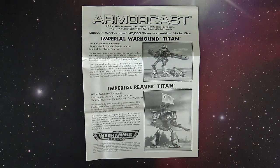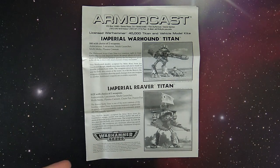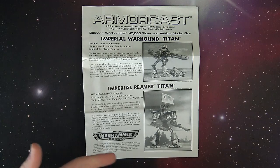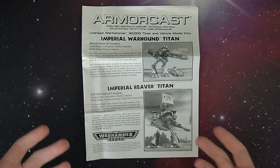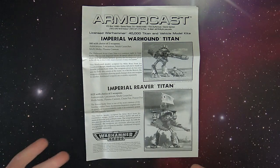So this is a flyer for Armorcast, which was the predecessor, basically, to Forge World. Now, it didn't have anything to do with Games Workshop — they were strictly a licensee for Games Workshop. But what they did was they produced the big stuff, and they were the first guys to do it.